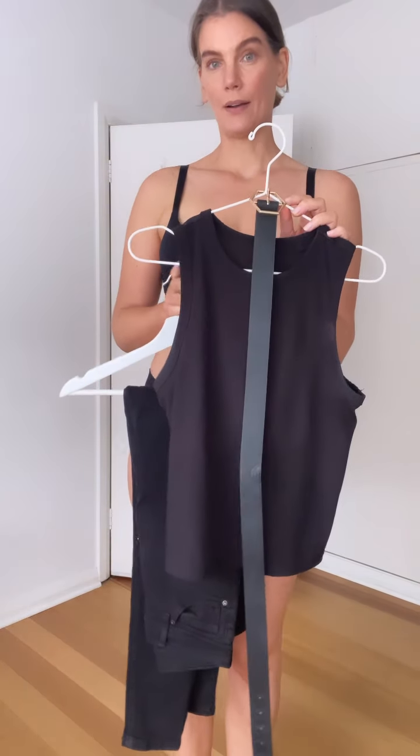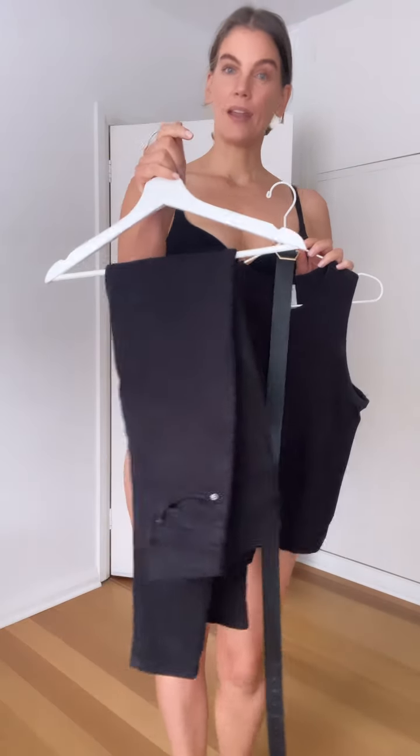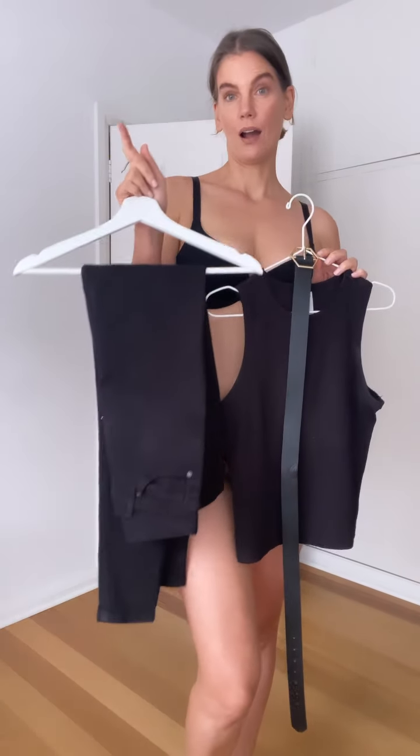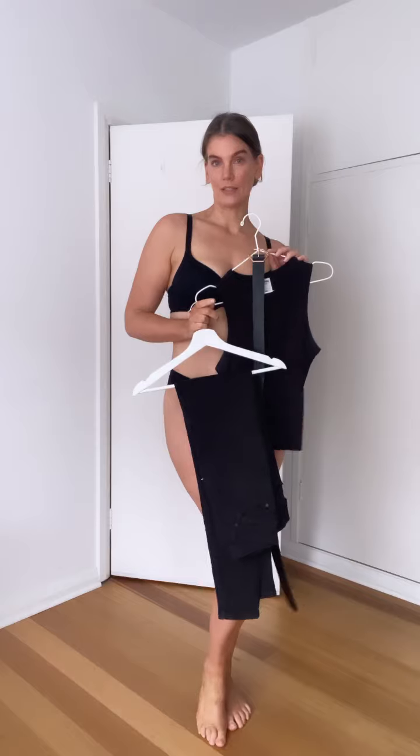I'm wearing just a simple fitted top so that it shows my body, and skinny jeans. These ones are high-waisted so they're going to show my curves. I've paired them with a belt to give that little bit more hourglass definition when I put these on.